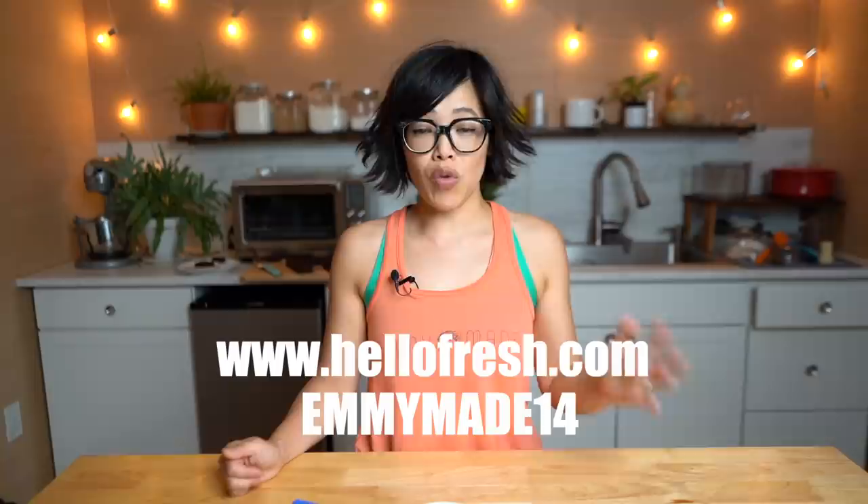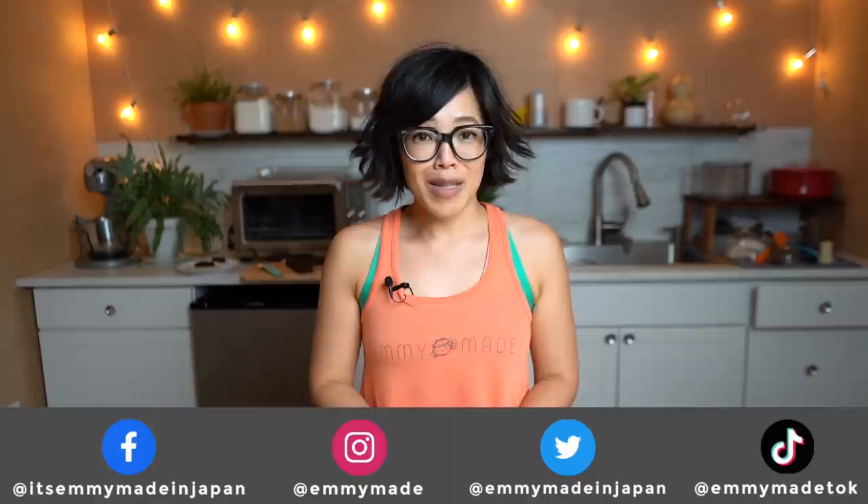If you'd like a printable version of this recipe, I'll put a link below to my website. Thanks so much for watching, and big thanks to HelloFresh for sponsoring this video. Click the link below or head to hellofresh.com and use my code EMMYMADE14 to receive 14 free meals including free shipping. Thanks again for watching — I hope you enjoyed that one and learned something. Please share this video with your friends, follow me on social media, like this video, subscribe, and I shall see you in the next one. Toodaloo, take care, bye!